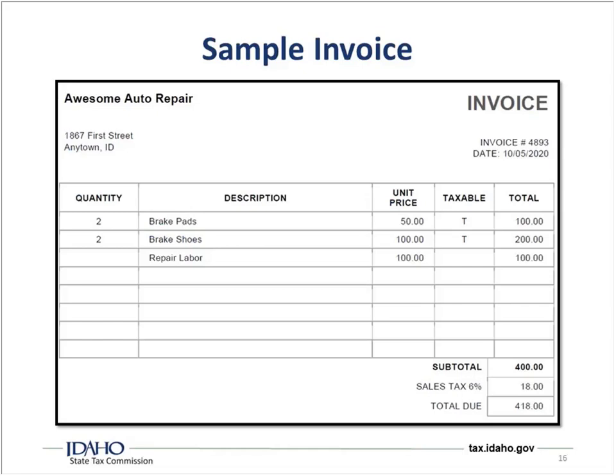Here's a sample invoice from Awesome Auto Repair for a brake job. We have two brake pads at $50 each for a total of $100 — marked taxable. Two brake shoes at $100 each for $200 — also taxable. Labor for $100 — not taxable because it's a service. So we have $300 that is taxable. At 6%, that comes to $18 in sales tax. So the subtotal is $400 plus $18 in sales tax for a total of $418.